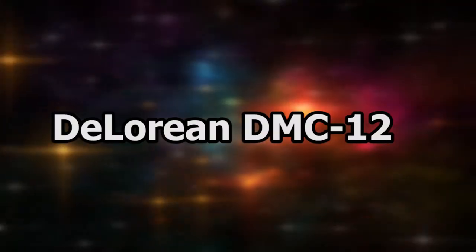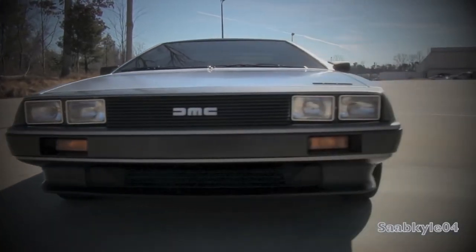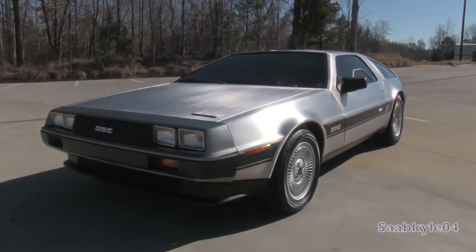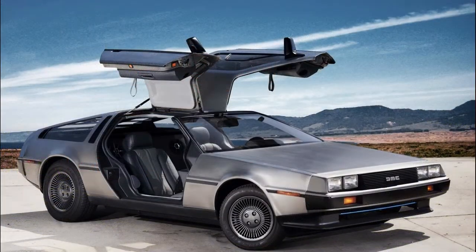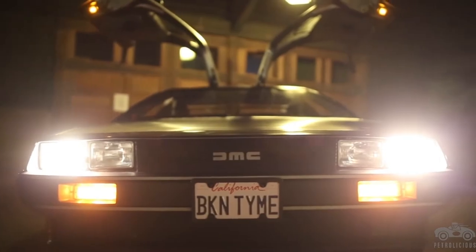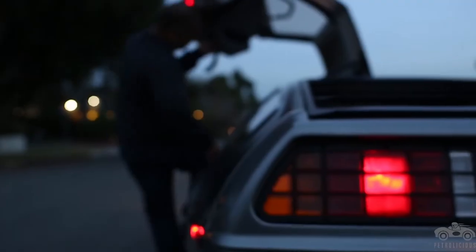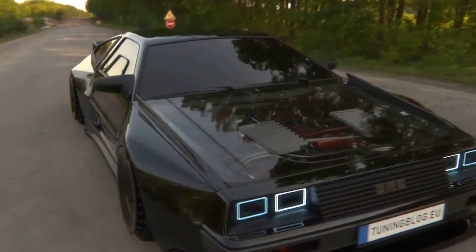Next on our list is the DeLorean DMC-12, the car that sent Marty McFly on a time-traveling adventure, which became an instant hit. Only seven of these models were ever built, one of which was sold at auction in 2011 for $541,000. The proceeds went to the Michael J. Fox Foundation for Parkinson's Research, a non-profit organization founded by Michael J. Fox, who suffers from this illness.